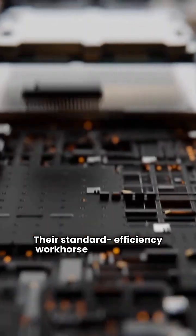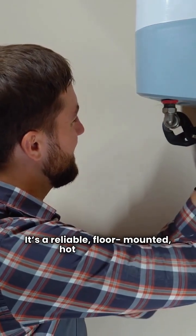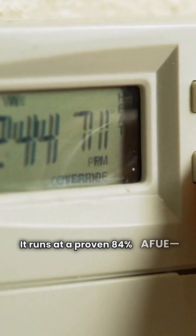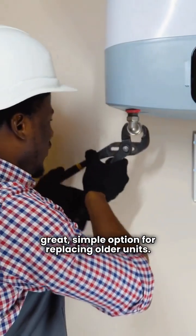Let's start with Crown. Their standard efficiency workhorse is the Aruba 5. It's a reliable floor-mounted hot water boiler with a solid cast iron heat exchanger. It runs at a proven 84% AFUE — a great, simple option for replacing older units.